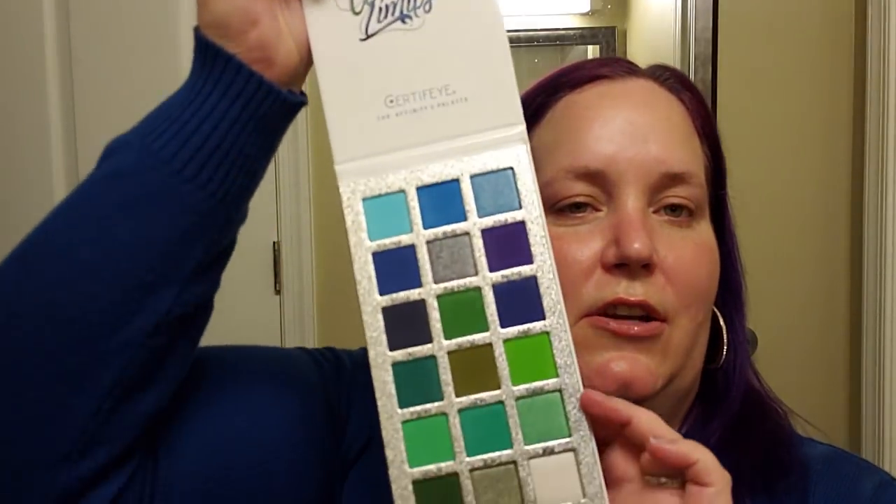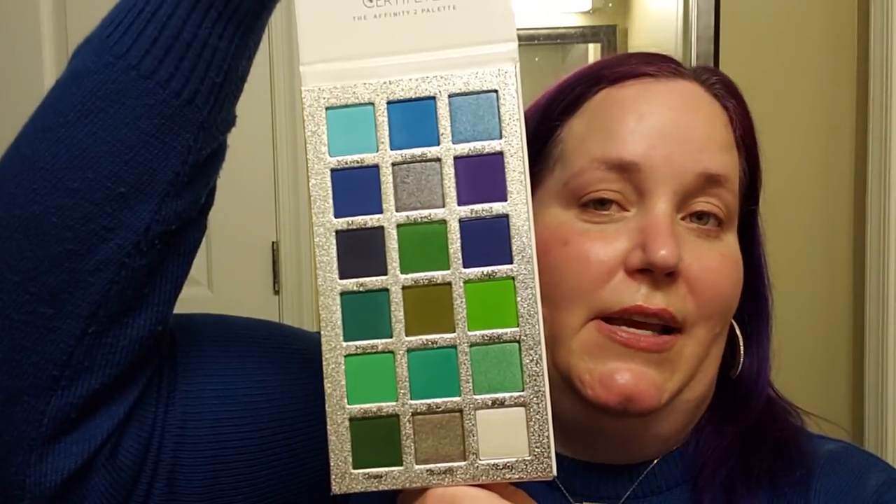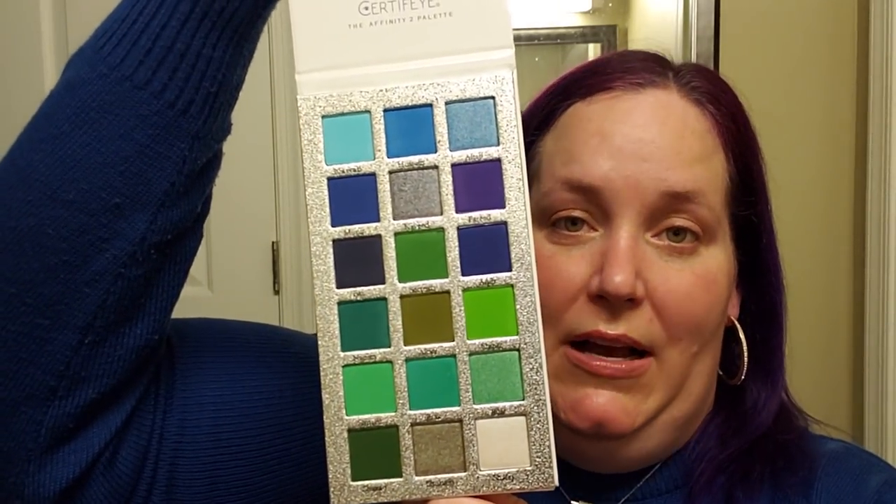This is what it looks like — I already took the plastic out of the inside. It says 'Dream Without Fear, Love Without Limits — Certify the Affinity To Palette.' As soon as I saw this on their Instagram, I knew I wanted it. I was like, take my money! But it was just a mock-up and they said, 'What do you guys think?' and we were all like yes, yes, yes — and then it came to fruition. They posted an actual photo of the palette they had made, but then they said it was pre-order.